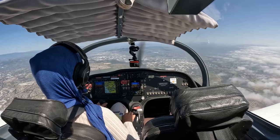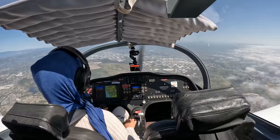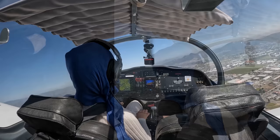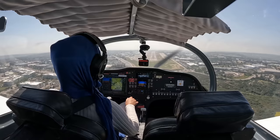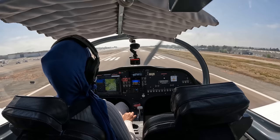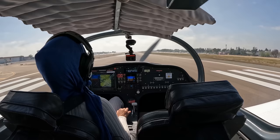2CRC, you can start that VFR descent. I'm descending, 2CRC, student solo. 2CRC, runway 24, cleared to land, 2CRC. Use your rudders, use your rudders, just warm up. There we go.